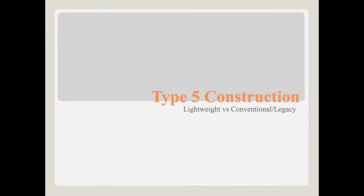Hello, this is Battalion Chief Wally, and this is a little class I put together for everyone. It's about Type 5 construction — lightweight versus conventional. It's going to be a short PowerPoint and it's going to show a lot of photos and a little bit of discussion about some of the stuff we are potentially going to run into.